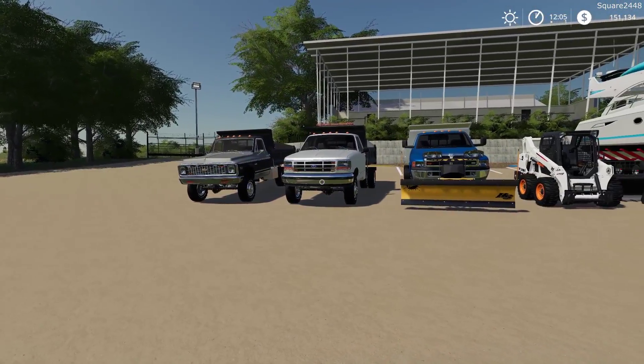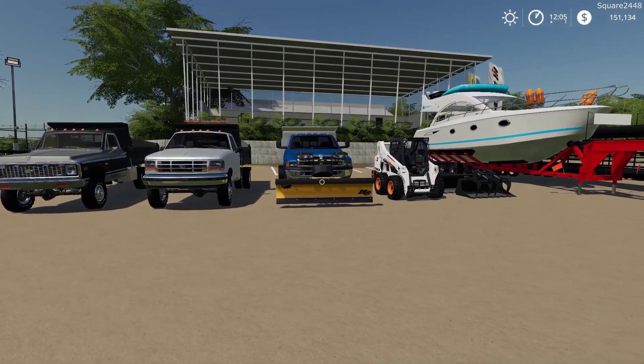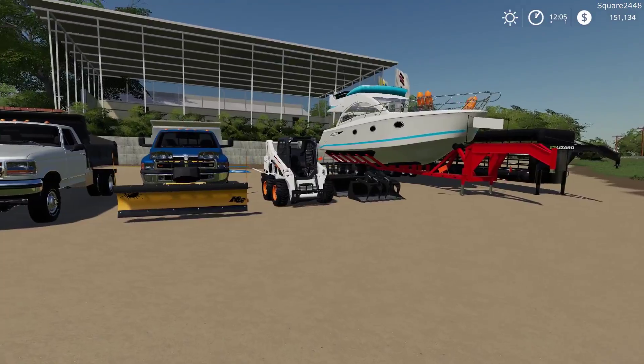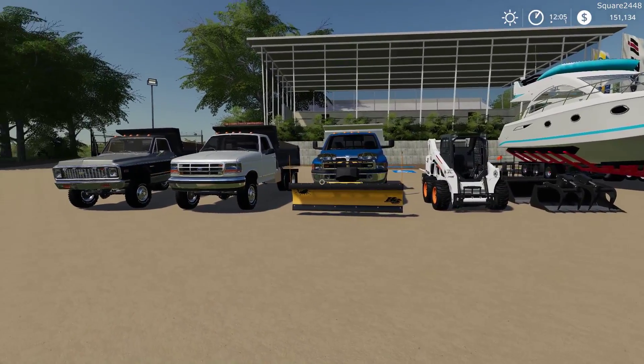Welcome back to a FS19 mod review. Today we will be taking a look at Avarian mods. All of the mods are public and the links can be found down below in the description of today's review.